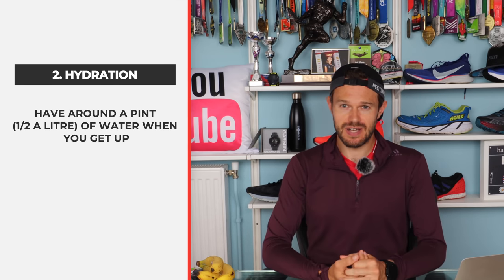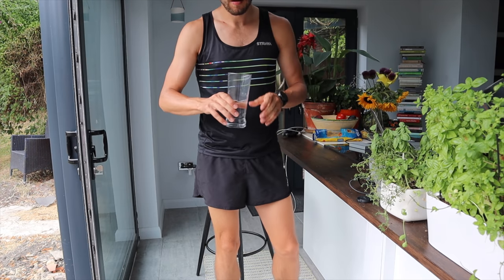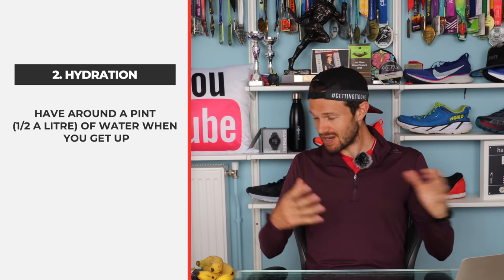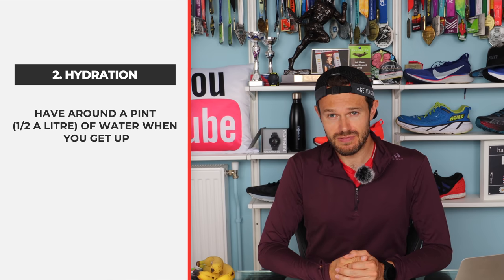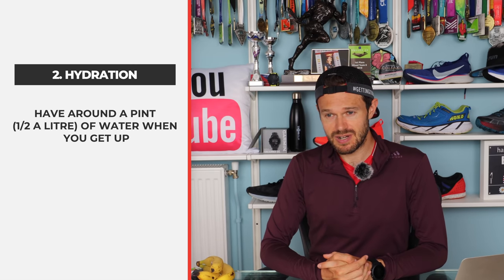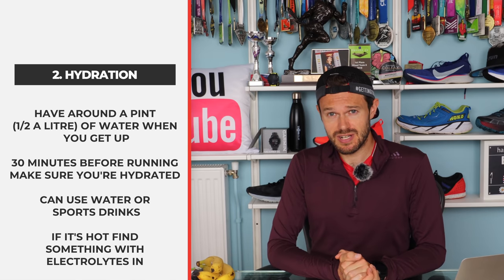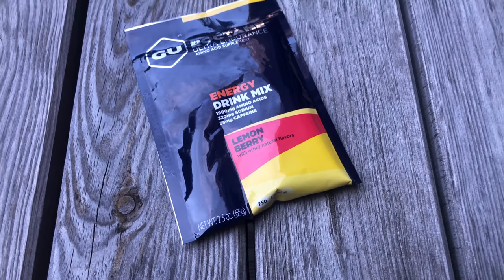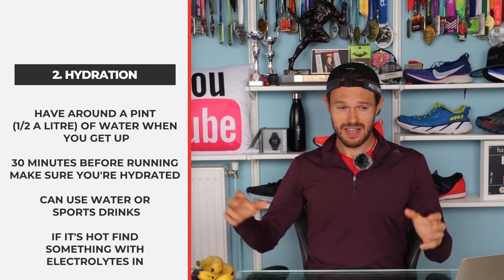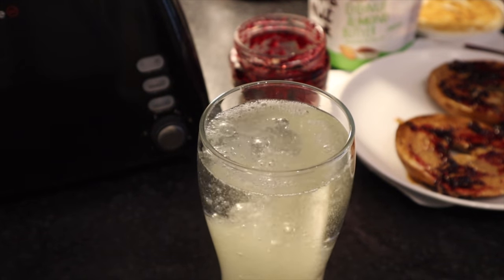Number two is hydration. For a lot of people, you want to be hydrating from early in the morning. When I get up, I like to have a pint of water straight away just to hydrate. You also want to have at least a pint, maybe a little bit more, before you head out — about 30 minutes before your run. That can be water, around a pint to a pint and a half, or some sports drinks. I've just got some Tailwind here, which is a good mix. A lot of them are much of a muchness, so try a few things and find whatever taste you like.